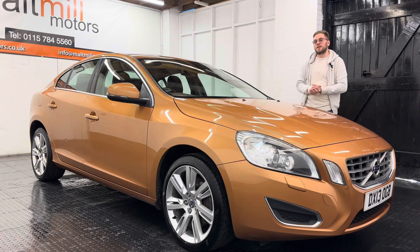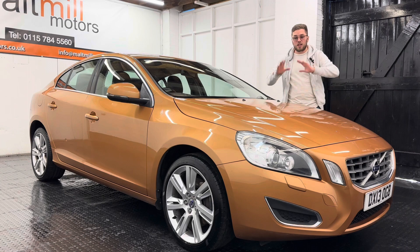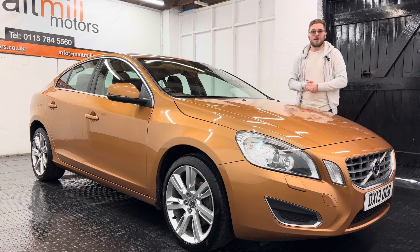That shows you the condition, as there's little to complain about. It might be the odd little minor mark on the exterior, but the interior is very tidy and all in all quite a nice motor.